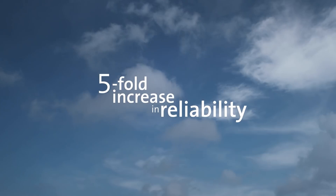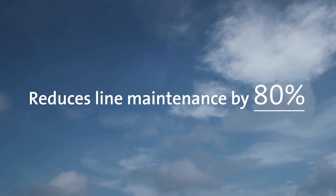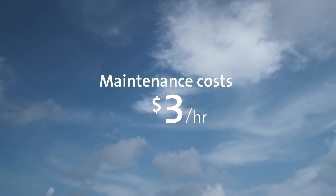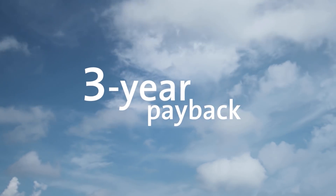LDS brings a five-fold increase in reliability, reduces line maintenance actions by 80%, and provides a reduction in maintenance costs from over $19 per hour to less than $3 per hour under a maintenance contract. This improvement pays for itself in as little as three years.